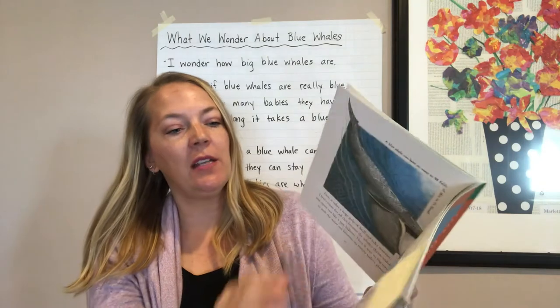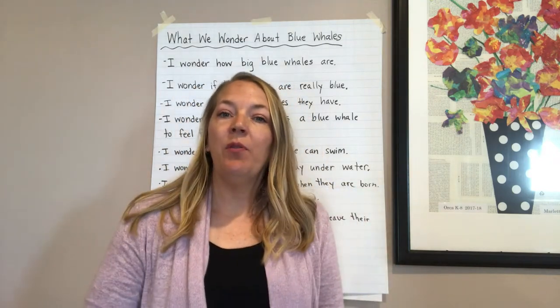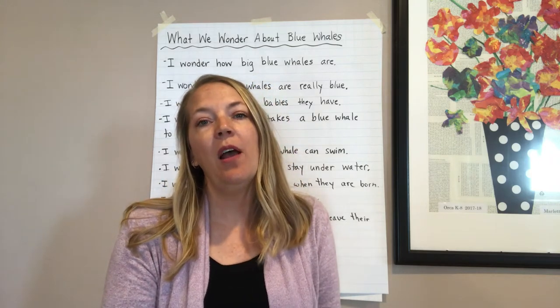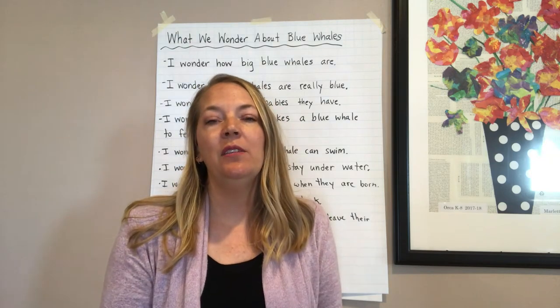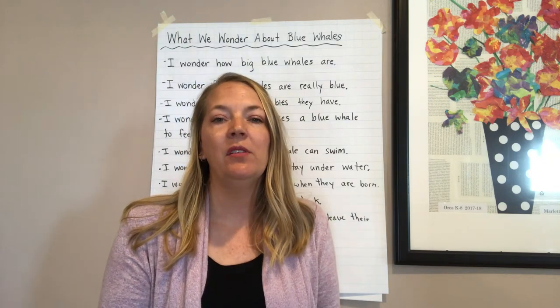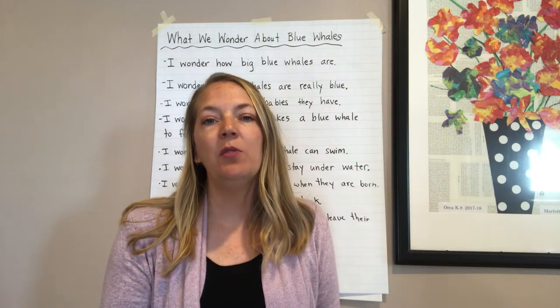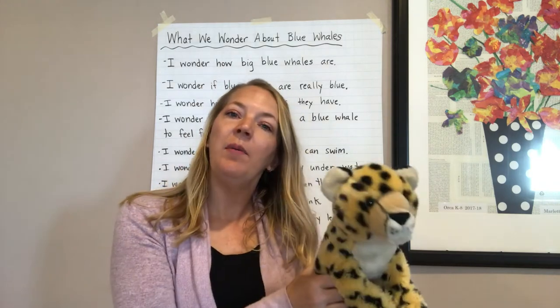Now you're going to have a chance to talk about what else you've learned about blue whales. What new information did you get from the parts I just read? If we were in the classroom, we would turn and talk to our partner, but we're at our homes. If you have a person to talk to, great. If not, go ahead and grab a toy or a stuffy or a doll that can be your turn-and-talk partner.